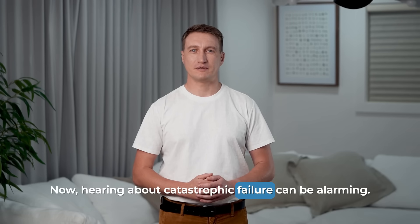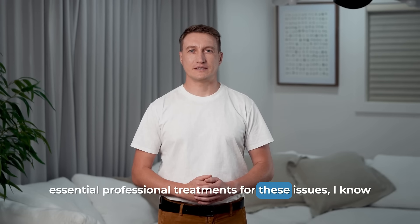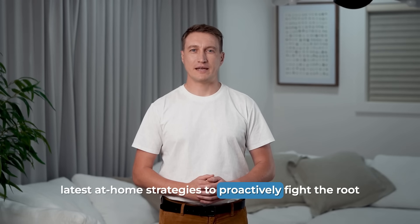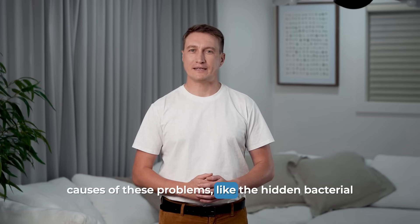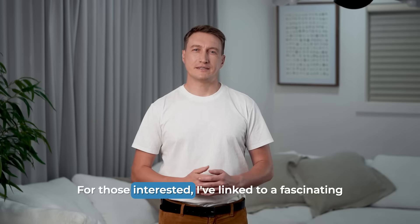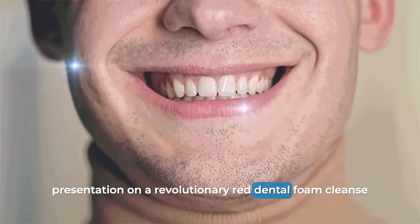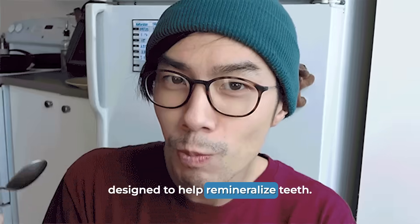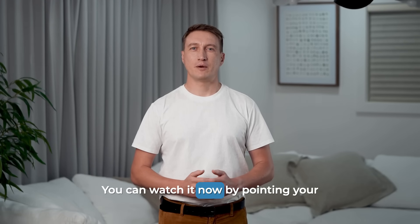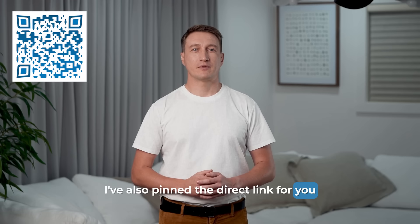Hearing about catastrophic failure can be alarming. And while we're about to discuss the essential professional treatments, I know many of you are also interested in at-home strategies to proactively fight the root causes of these problems, like the hidden bacterial biofilm that can accelerate this kind of damage. For those interested, I've linked to a presentation on a red dental foam cleanse designed to help remineralize teeth — it only takes about 10 seconds a day. You can watch it by pointing your phone's camera at the QR code on your screen, or find the direct link pinned in the comments below.